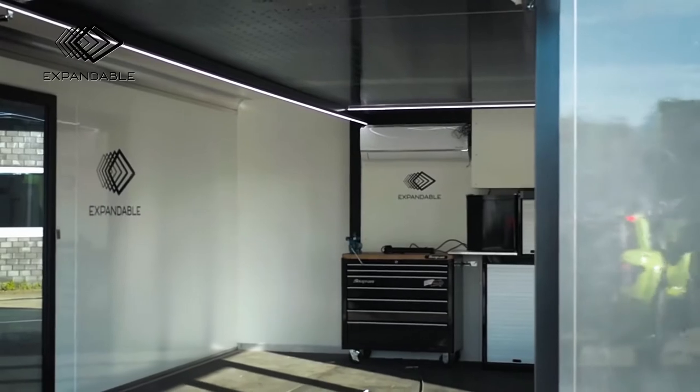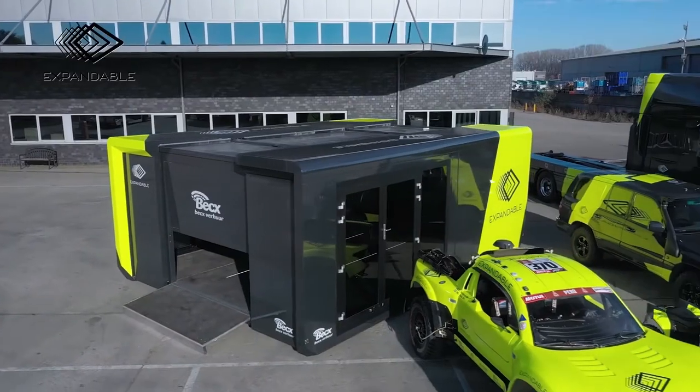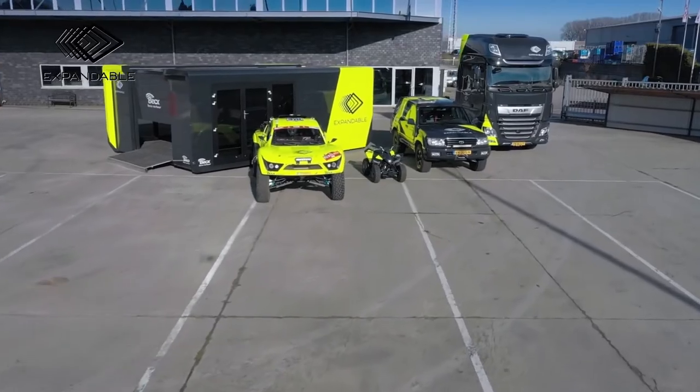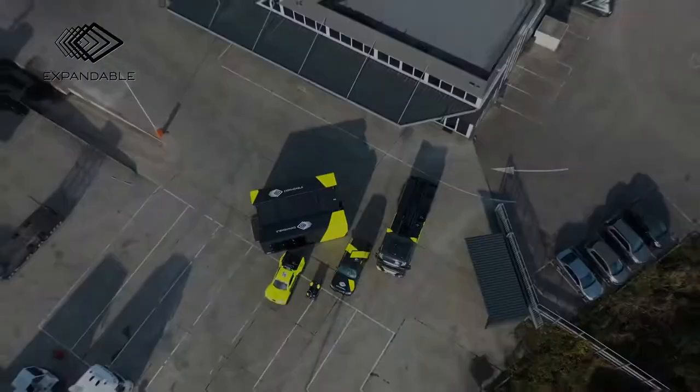Bex is truly distinguishing itself from the competition. The Bex unit is also equipped with a lift, a compressed air and electricity cavity, and houses the capacity to create a ready-made mobile workshop in just a matter of minutes.